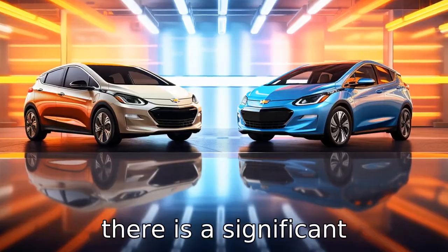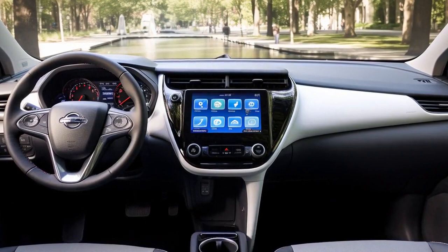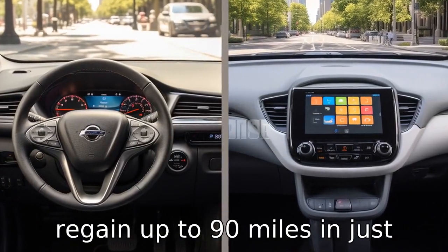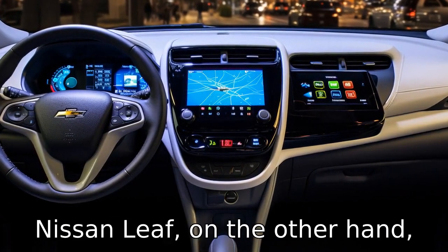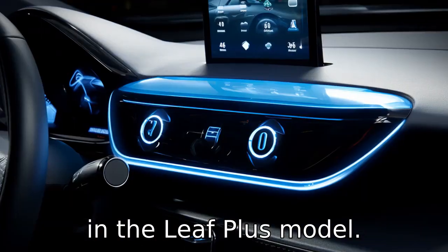Difference three: there is a significant difference in charging speed between the two vehicles. The Chevrolet Bolt possesses an advantage with rapid charging capabilities, allowing it to regain up to 90 miles in just half an hour of charging. The Nissan Leaf, on the other hand, achieves around 90 miles after 30 minutes of fast charging only in the Leaf Plus model.